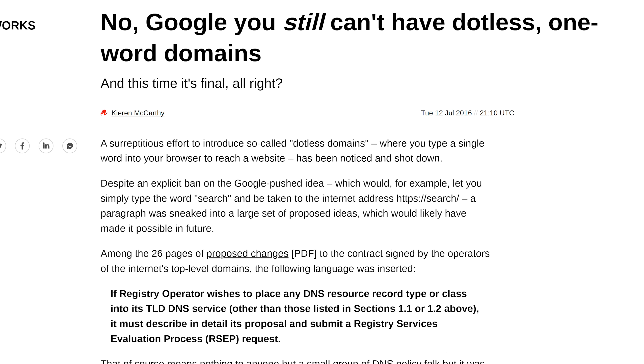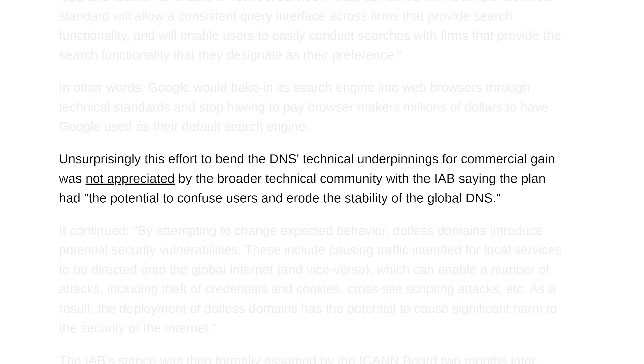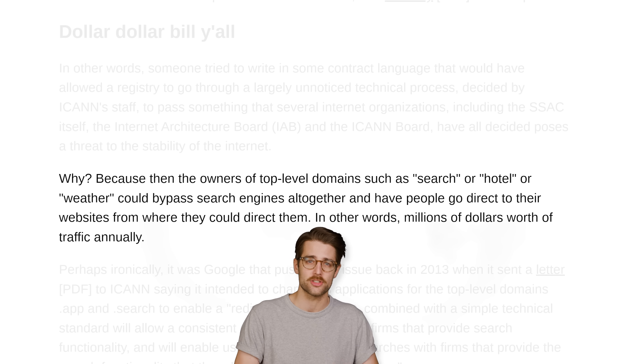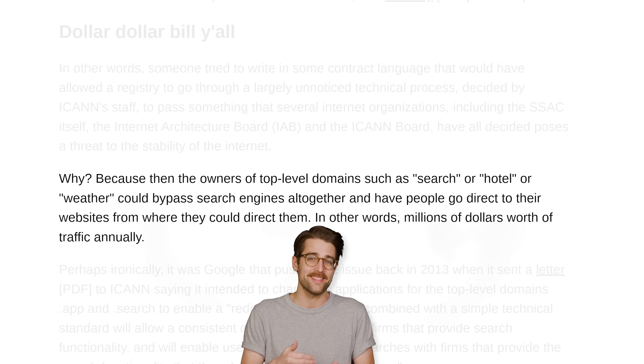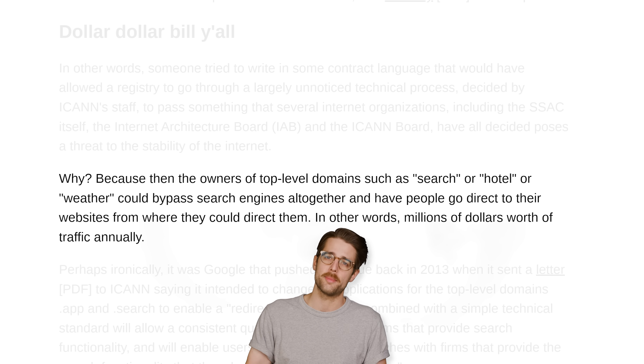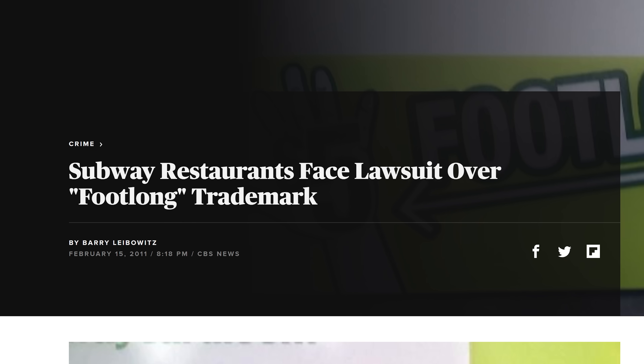So it's really not surprising that when Google tried to make another push to normalize dotless domains a few years ago, ICANN told them to go pound sand. Google wanted to do this so they could register TLDs like "app" and "search," so whenever users typed in these words, they'd get directed to a Google-owned website. Kind of reminds me of that time Subway tried to trademark the word "footlong." You don't own sandwiches, Subway.